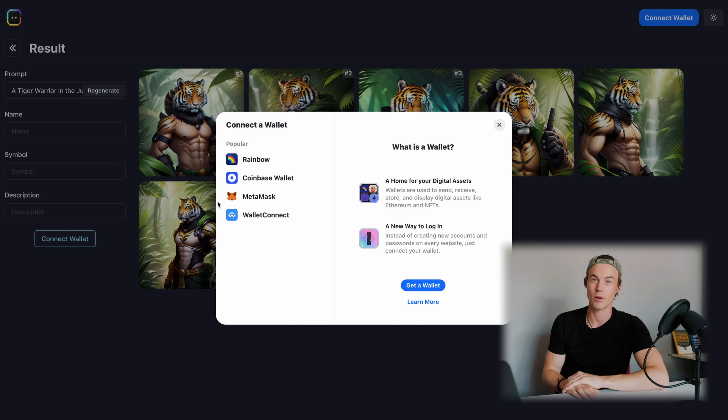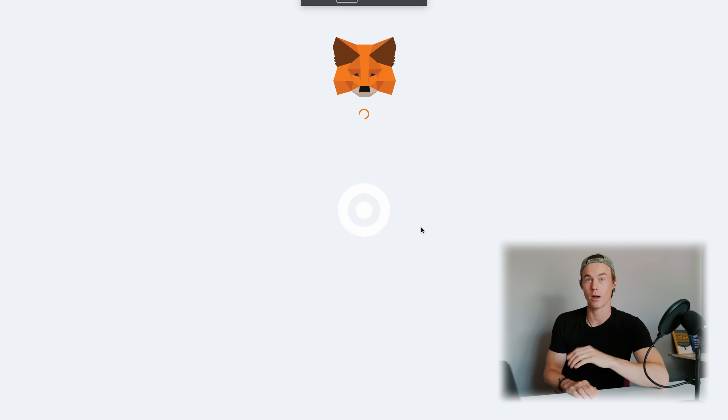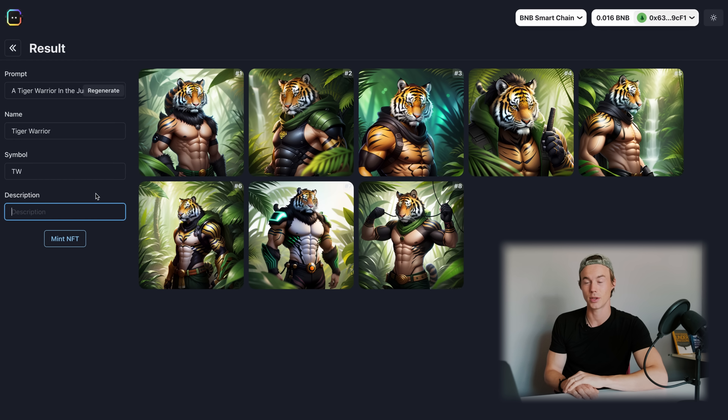In order to mint the NFT, all you're going to have to do is just connect your wallet, and then on the left side you're going to see you can actually put in a name, a symbol, as well as a short description of your NFT, and then just click on mint and you're done.